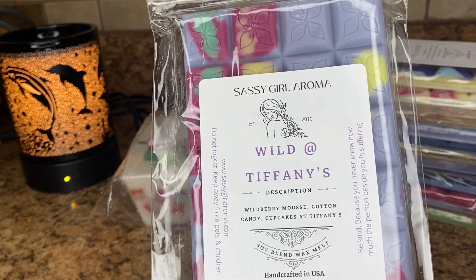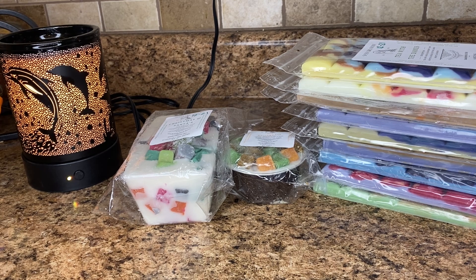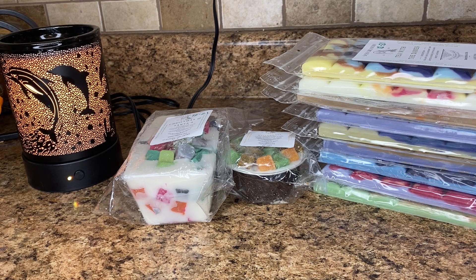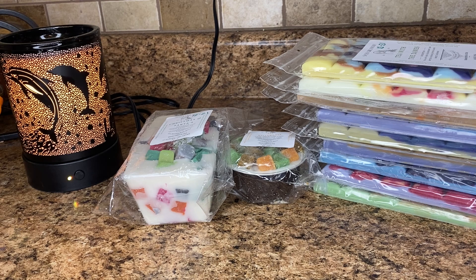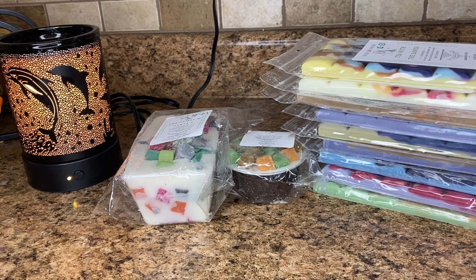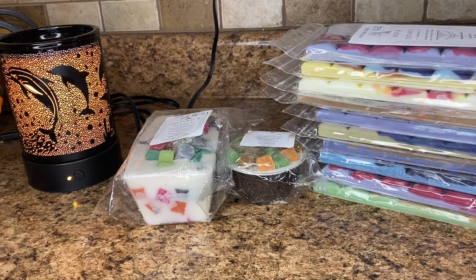Wild at Tiffany's — this is Wildberry Mousse, Cotton Candy, and Cupcakes at Tiffany's. I love Cupcakes at Tiffany's, so most of the time if a blend with it is offered I usually pick it up. I was interested in the Wildberry Mousse and wasn't sure what that would be like. This is interesting — I don't know if I love this one. The Cupcakes at Tiffany's smells a little different than I've smelled it in the past, seems like it has more toffee in it. I don't really get any berries from this — it's just kind of like a heavy chocolate scent, which is fine, just not quite what I expected. As I warm it maybe the Wildberry Mousse will come out. Not my favorite, but okay.